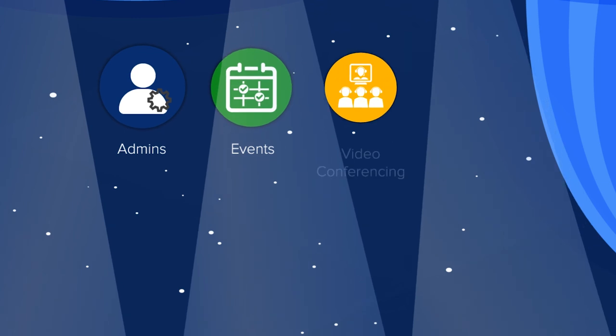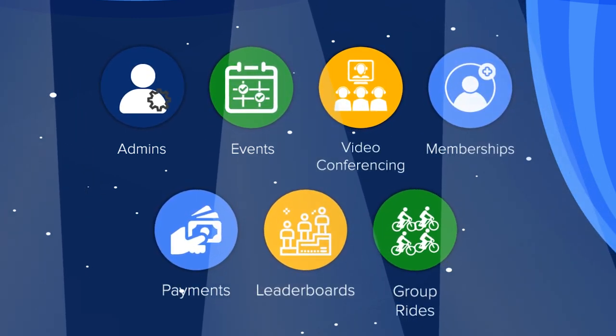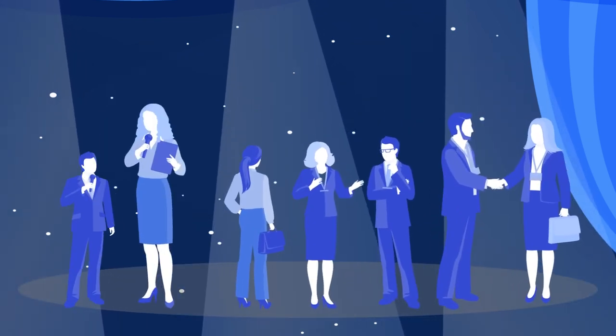Admins, events, video conferencing, memberships, payments, leaderboards, even group rides — people can meet in person or online.